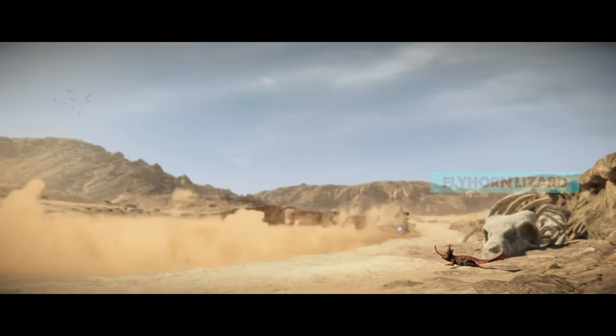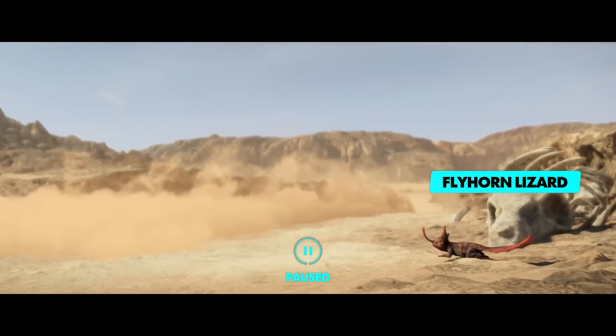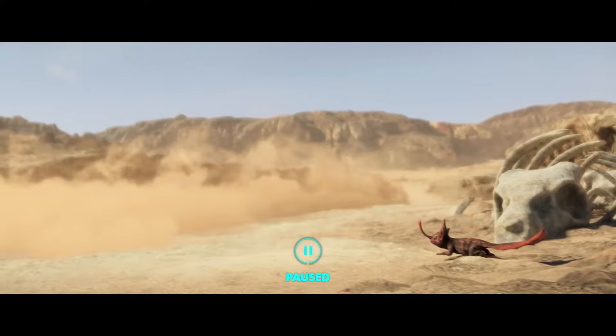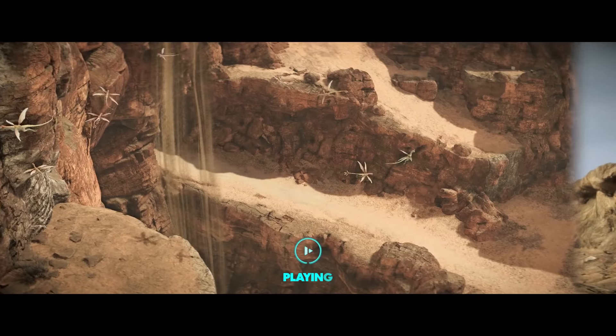These flyhorn lizards can be found all around Tatooine's deserts. The lizards use their tails and horns to catch condensation and smaller insects, while keeping cool by hiding in the sand. Some moisture farmers use the lizards as an indication of their yield.